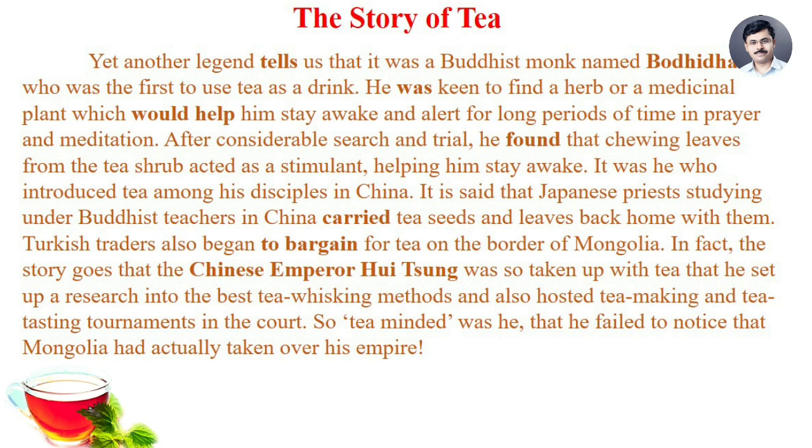Yet another legend tells us that it was a Buddhist monk named Bodhidharma who was the first to use tea as a drink. He was keen to find a herb or medicinal plant which would help him stay awake and alert for long periods of time in prayer and meditation. After considerable search and trial, he found that chewing leaves from the tea shrub acted as a stimulant, helping him stay awake.